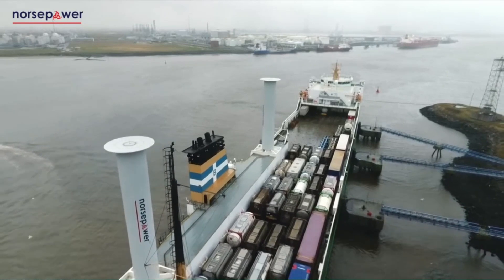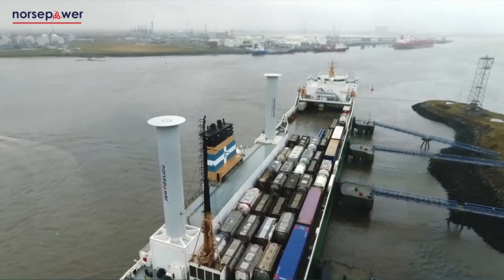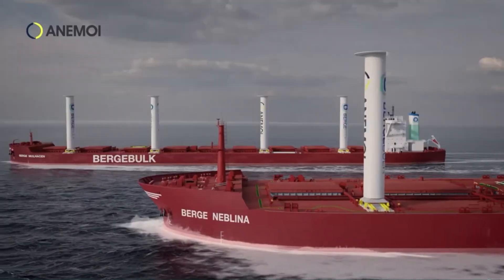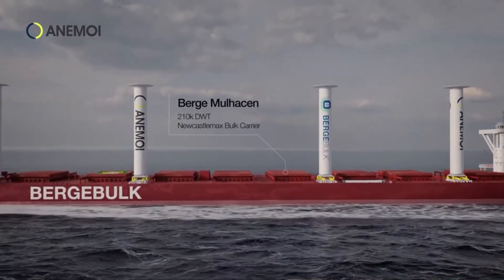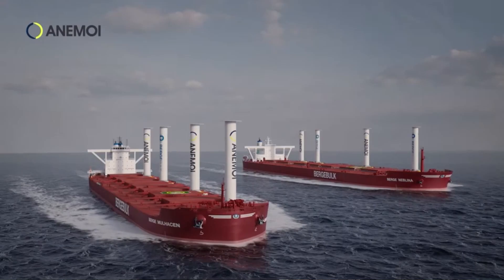These rotors can also sail into the wind by a technique called tacking. They can move 20 to 30 degrees into the headwind and keep moving forward. It is good to note that in the push for sustainability, technologies that had been put on the backburner because of the abundance of oil are coming back to the fore.